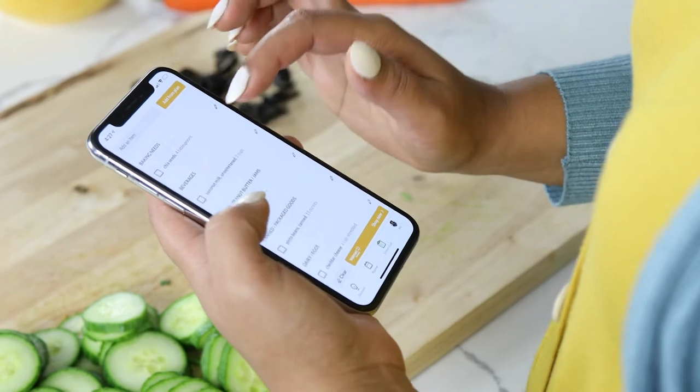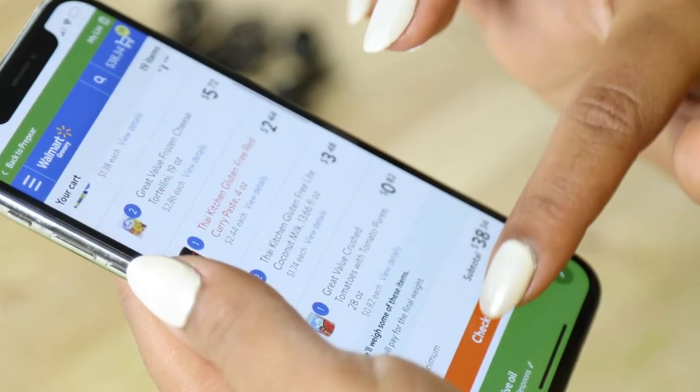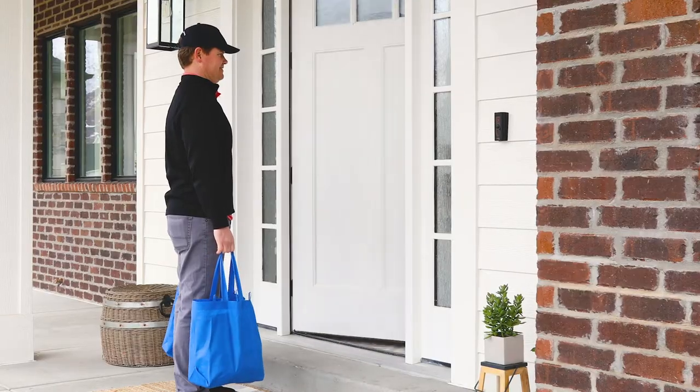Create grocery lists through Prepare based on the recipes you want to cook, or even to cover your whole meal plan. And get them delivered straight to your door — unless you're some kind of hero mom who loves shopping with your children.